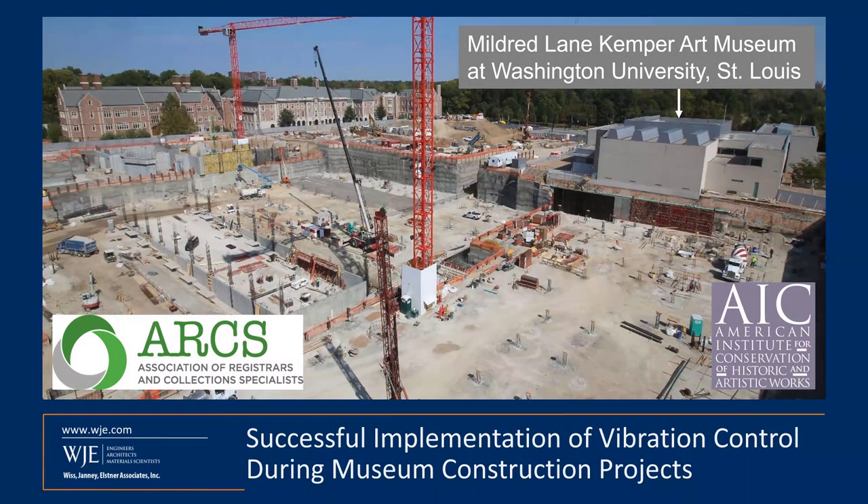Hello and welcome to today's webinar, co-hosted by the Association of Registrars and Collection Specialists, the American Institute for Conservation of Historic and Artistic Works, and WJE. My name is Liz Pemper and I'll be your moderator for this webinar on the successful implementation of vibration control during museum construction projects.